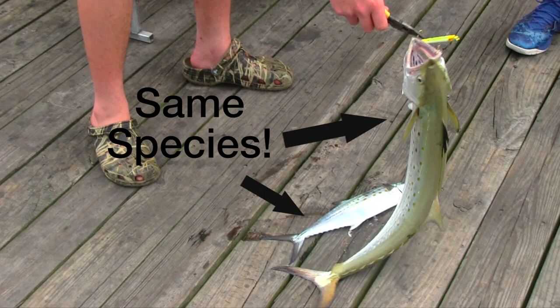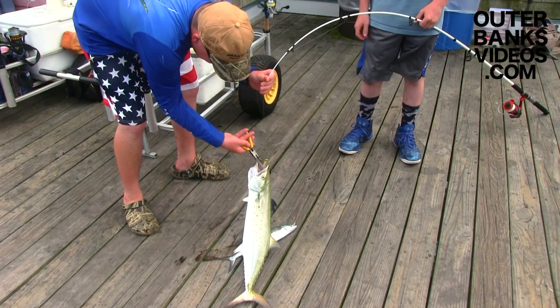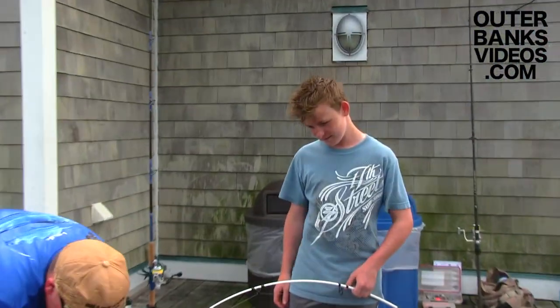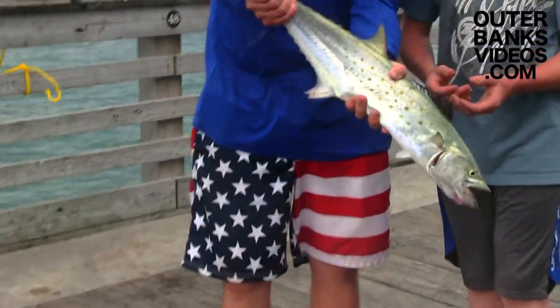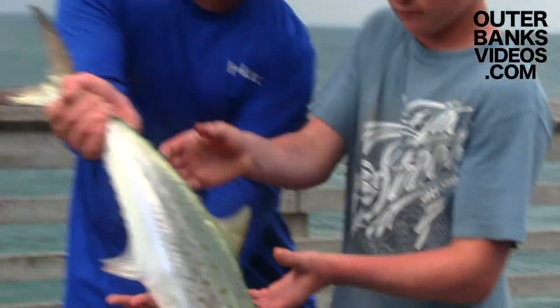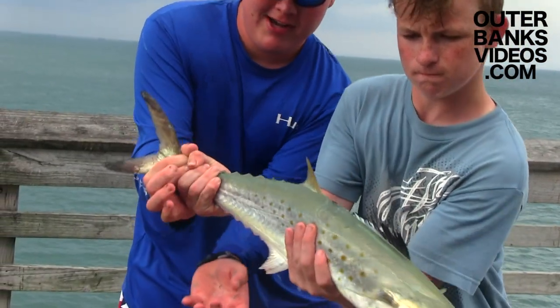That's the size I usually catch right there — that's 12 inches, I'll tell you right now! I ain't never caught one! Just make sure you hold this tail as tight as you can, because this is what's controlling right here. So just hold that tail!